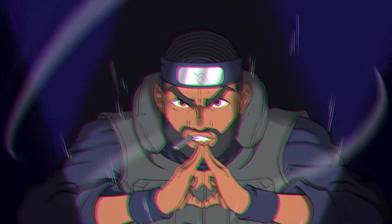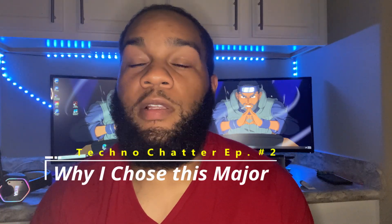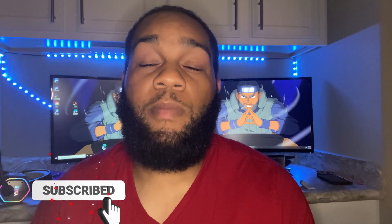What up guys, it's your boy HD, and today I'm going to be telling you how I chose my major and how to choose a major. Stay tuned. Appreciate you for coming back to the channel — this will be episode two of Tech Chatter. I appreciate all the love on the first video, and if you're here that means you want to know more about information security and resume tips. Please make sure you hit that subscribe button and that bell icon so you'll be notified when I'm dropping new content.